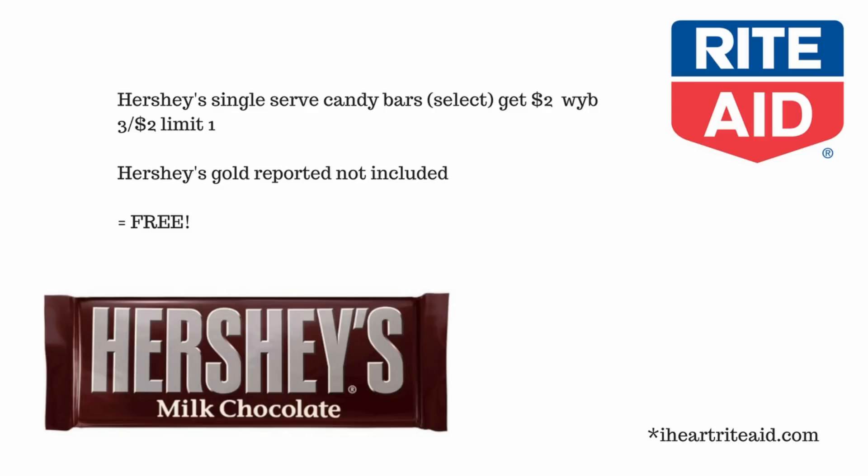Each of these candy items are 69 cents, so it's going to cost you right around two dollars and some change, and you'll actually get two dollars bonus cash back. A big thank you of course to I Heart Rite Aid for this awesome deal being posted.